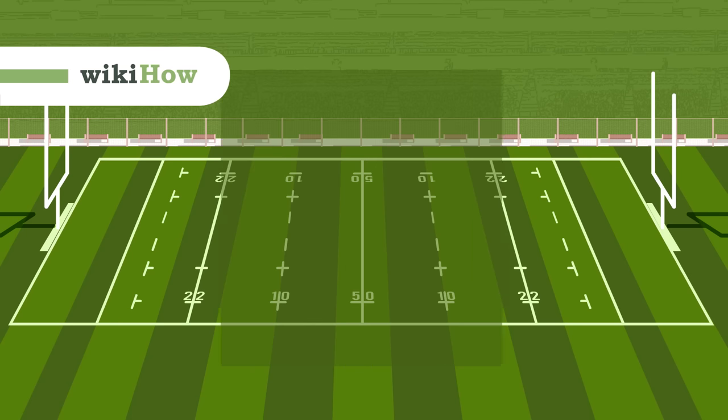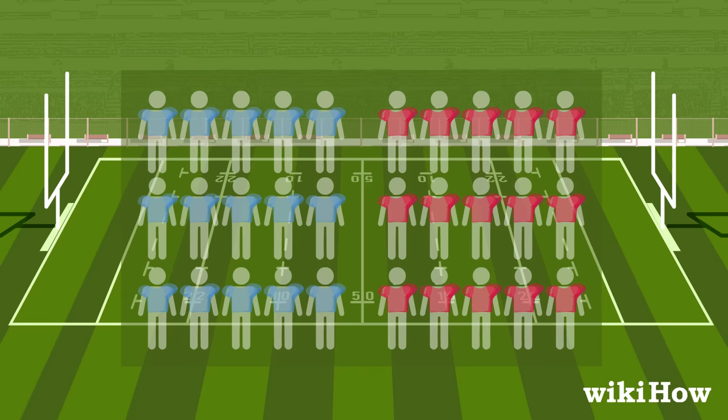Rugby is an exciting sport where two teams consisting of 15 players each try to carry, pass, or kick a ball to the end zone in order to score points.